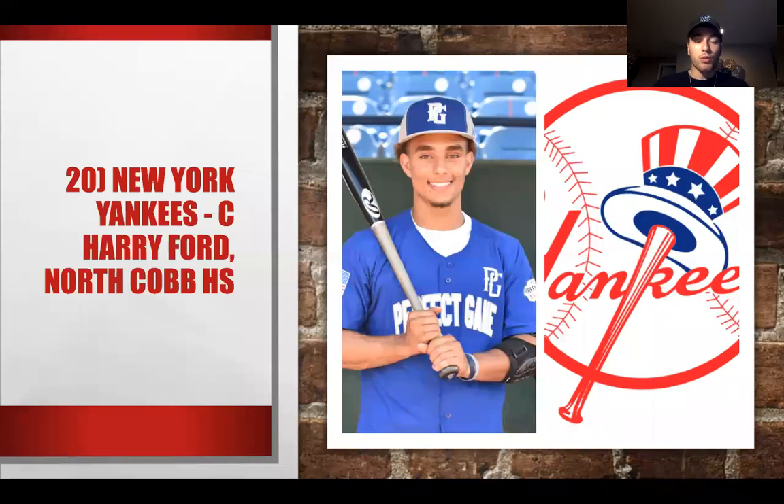At number 20, the New York Yankees select Harry Ford from North Cobb High School. He's a good athlete, has a good arm, and is actually one of the fastest players in the entire class — which is interesting considering he's a catcher. The Yankees could eventually be looking to replace Gary Sanchez, who has shown inconsistencies. Harry Ford is a great selection at 20 for them, and it makes a lot of sense.